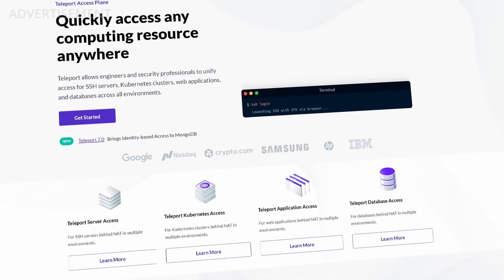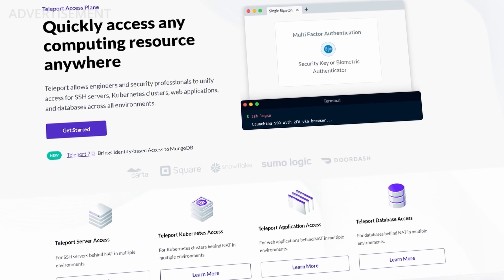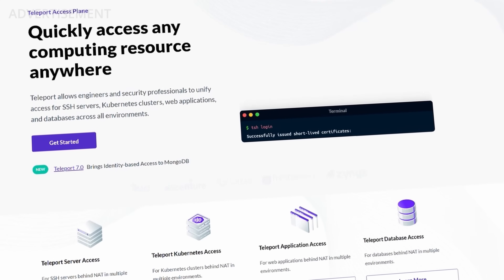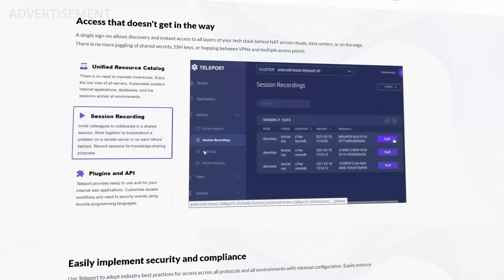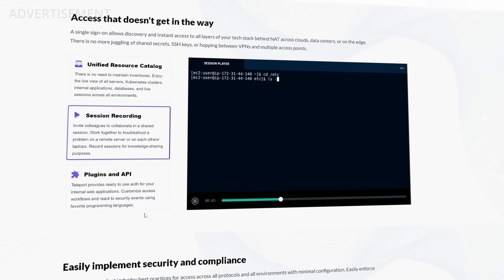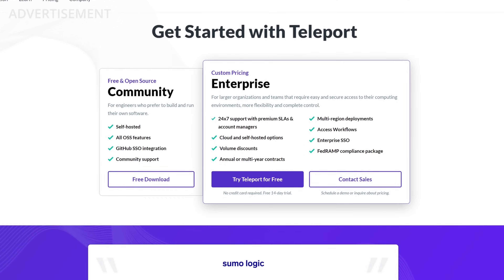A quick word about the sponsor of this video, Teleport. If you want to protect your homelab or professional server environments with two-factor authentication and audit logging, you should use the open-source access plane Teleport. It can protect SSH servers, databases, web applications, Kubernetes clusters, or remote desktop servers. It's completely free to use in the community version, so just download and try it out. I've done a full video and tutorial about Teleport in the past, so you'll find that with the link to their website in the video description.